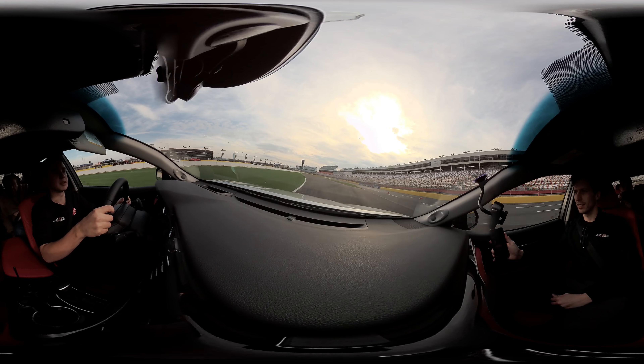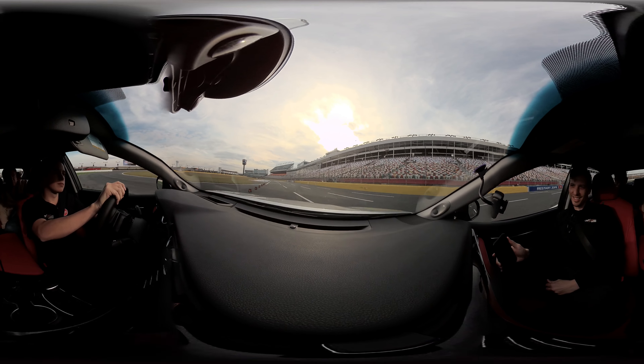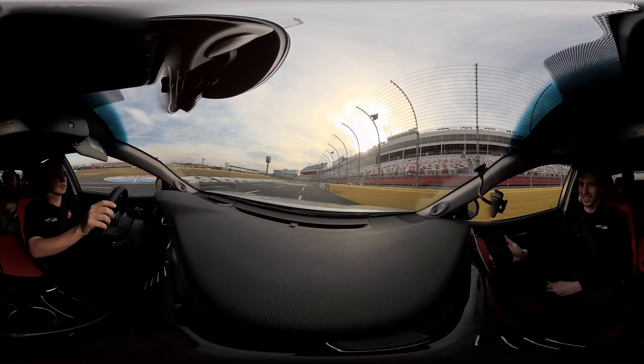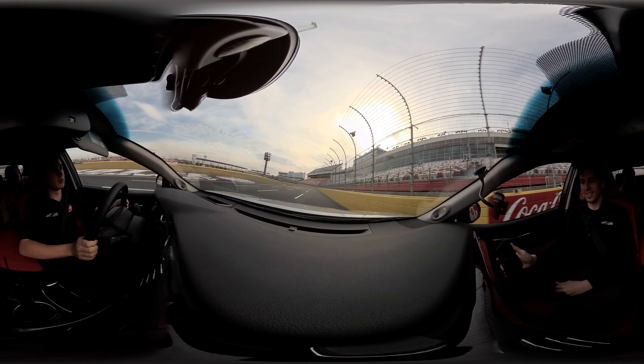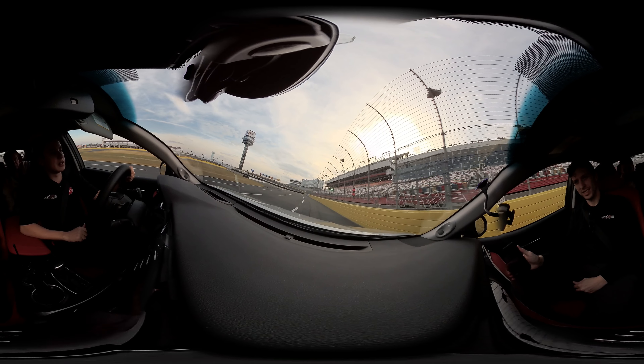And then this is a super-tight chicane right here. A restart is even crazier than this. So right here you have a really wide corner, so this will be a pretty good passing zone right here.